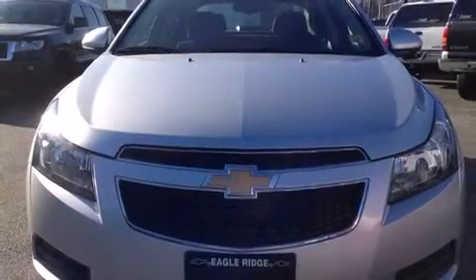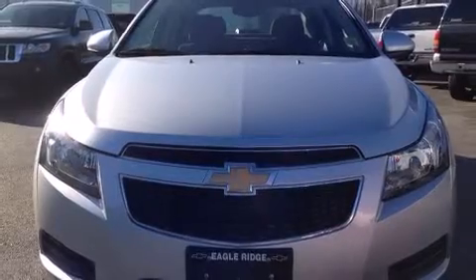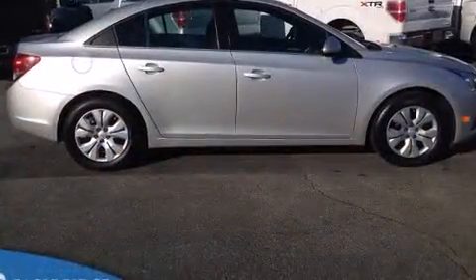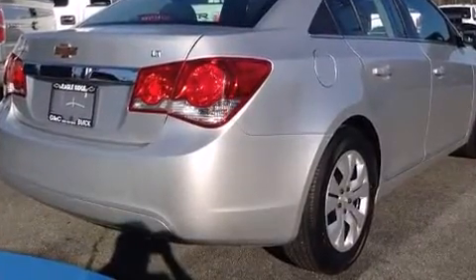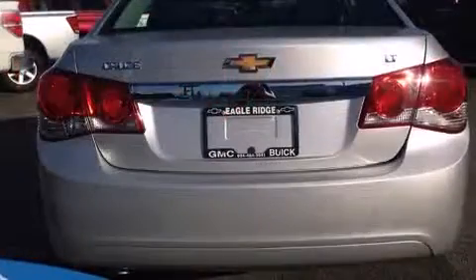Come test drive this 2014 Chevrolet Cruze. This four-door, five-passenger sedan still has less than 10,000 kilometers. Smooth gear shifts are achieved thanks to the efficient four-cylinder engine, providing a spirited yet composed ride and drive.